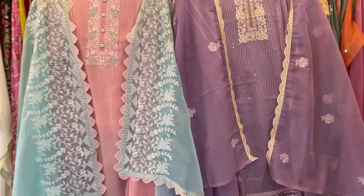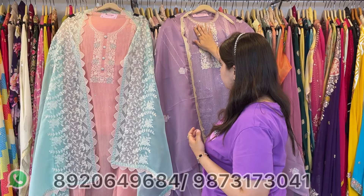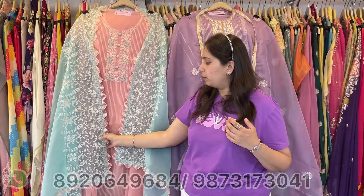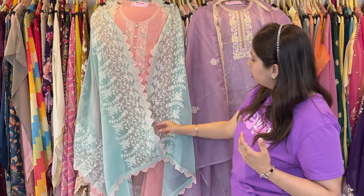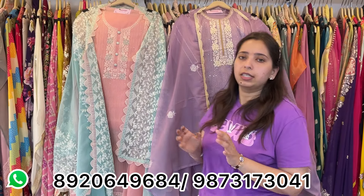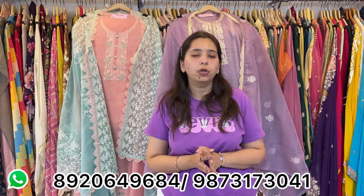Another one — pure chinon. The neckline is all over the shirt — you just cannot miss this ghera. Very beautiful work, very pretty. Again contrast, as this season's demand. Price range approximately 4000. Quickly take these screenshots and book your pieces — boutiques and exhibitors, my WhatsApp numbers are given below.